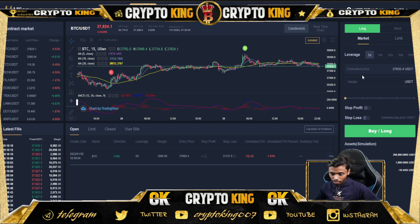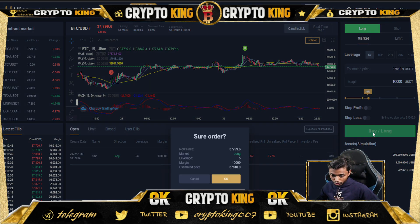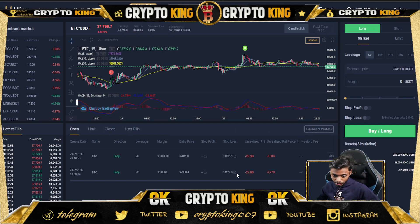You can place a long order by entering your margin — let's do 10,000 dollars. For leverage you can choose 5x, 10x, 20x, 50x, or 100x. I'll choose 5x for safety. No stop loss or take profit set. I'll open a long order at the current price of 37,960. The position is now open.